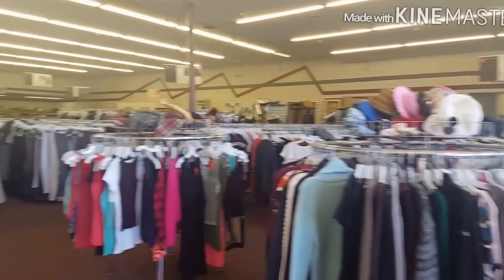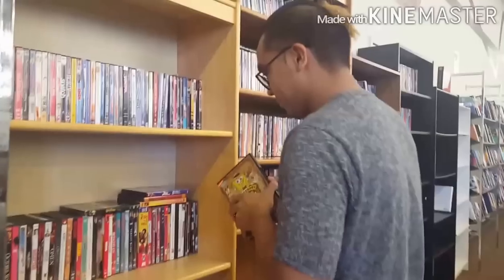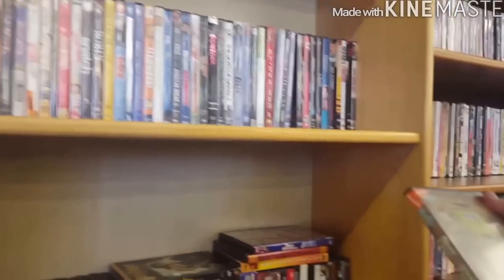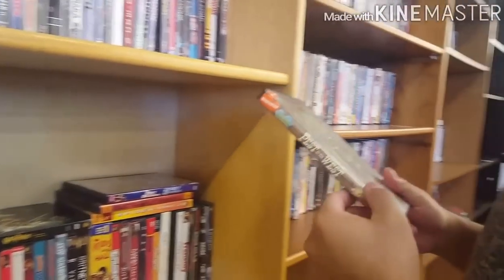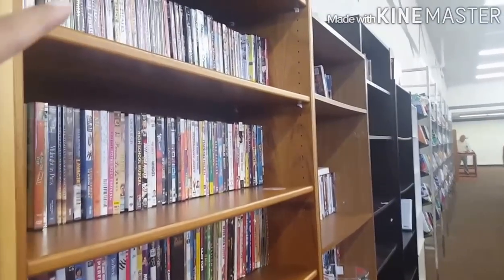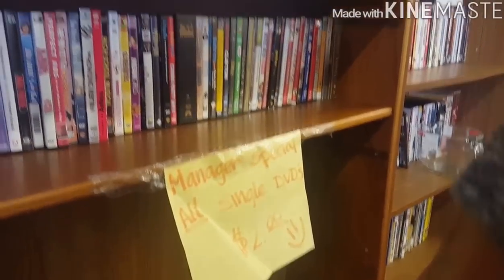This is how their ukay-ukay looks like guys. It's big. In this section, meron silang mga DVDs. I think one dollar day ngayon — mga DVDs nakalagay sa saan. Everything is one dollar here. Everything that you can see hanggang dun sa baba, hanggang dito, that's one dollar. For all the DVDs, two dollars.